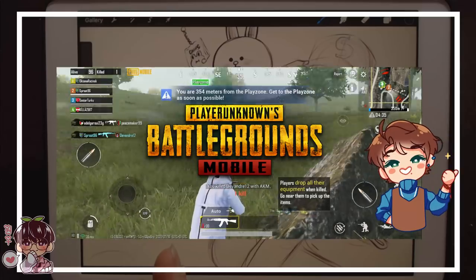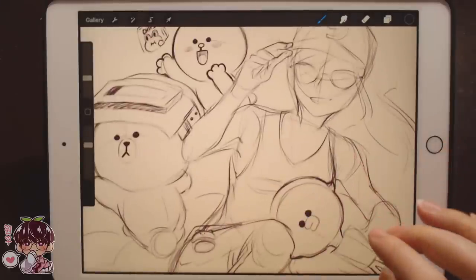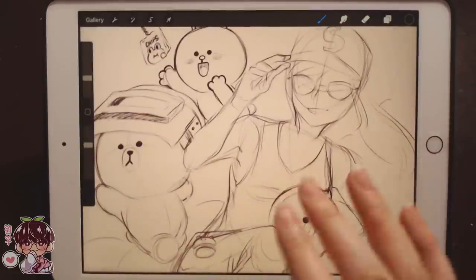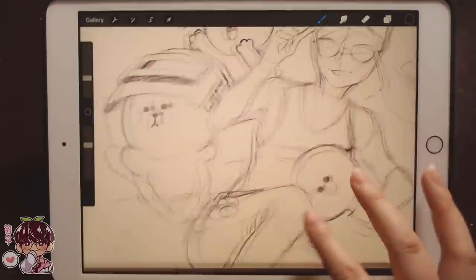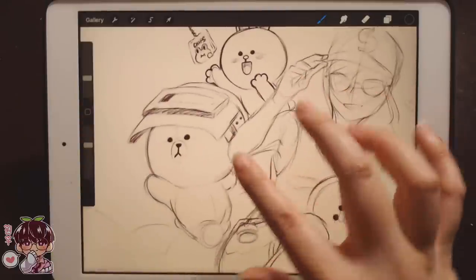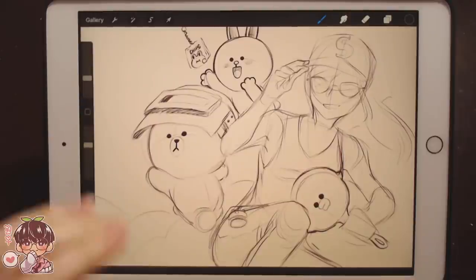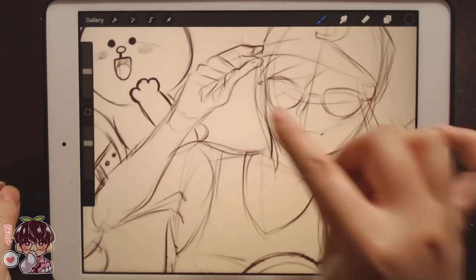Now on to the PUBG Mobile and Line Friends illustration. As mentioned, I'm going to be doing an illustration based on the collaboration. I have one of the PUBG Mobile characters at the front — the female character — and I'll refine the sketch first. I also have Brown and Coney, as well as the pan and a few accessories you can get from the collaboration event. Brown and Coney are from Line Friends. Let's get started and I'll talk a bit about the illustration as I flesh it out — it's still in the rough stages.